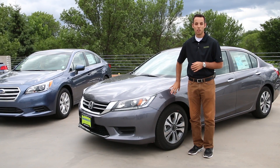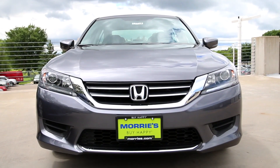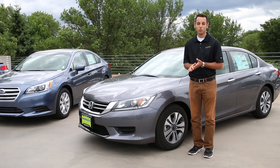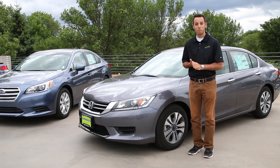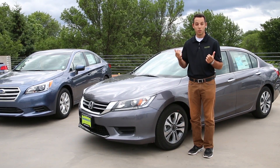The big thing you're buying with this Honda Accord is that reputation for reliability. Over the years, Honda and Toyota and all those Japanese manufacturers have built up the reputation that this car is probably going to last you over 200,000 miles. There's nothing wrong with that.